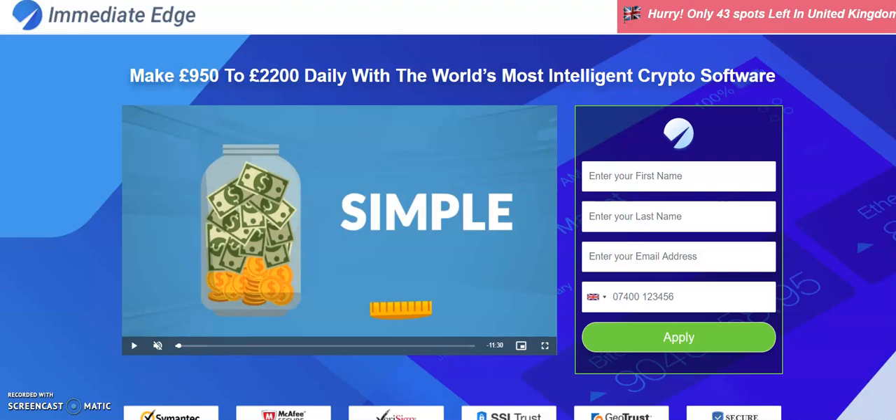Today we're going to be talking about Immediate Edge, or the Immediate Edge bot. This has been around for at least two or three years now, going very strong, and for some reason it's become viral lately — probably because scam brokers like it. Anyways, this thing is a hoax, it's a total ripoff, and here's one version — let's see what it's about.